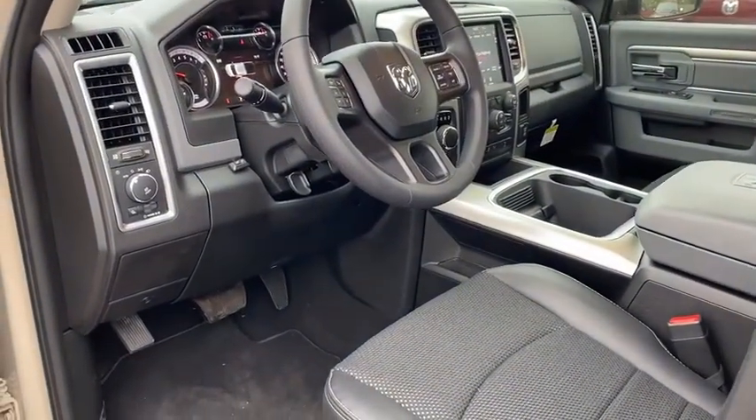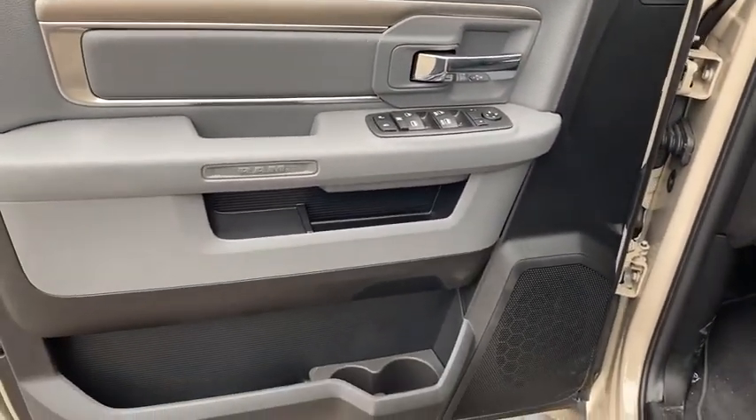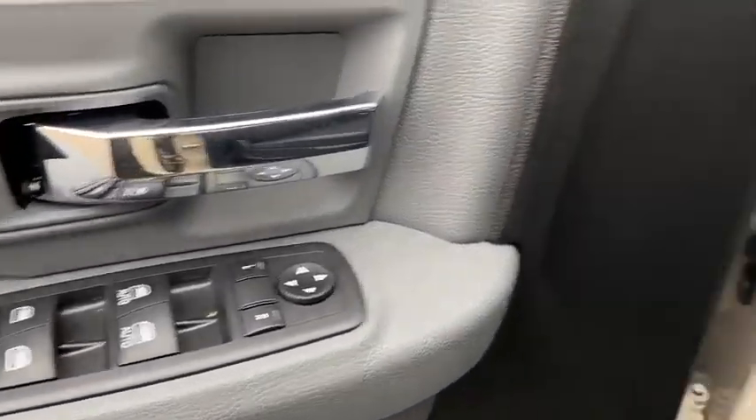Keyless entry, backup camera, adjustable steering wheel, driver lumbar, power steering, ABS four-wheel, aluminum wheels, front floor mat, cruise control, four-wheel disc brakes.